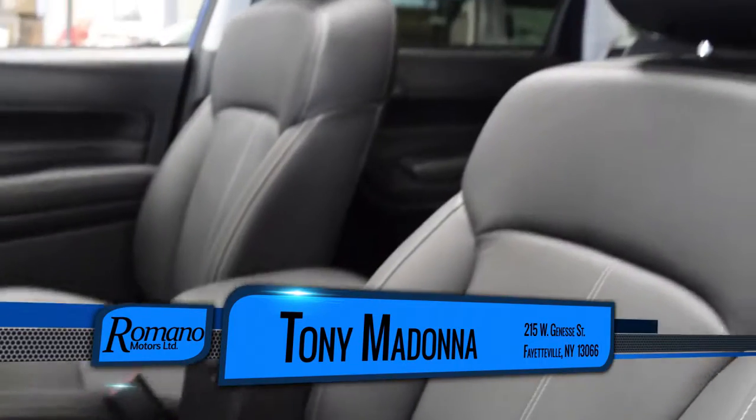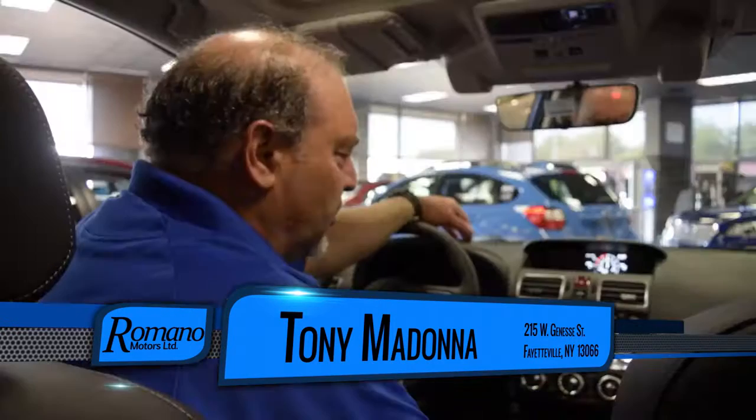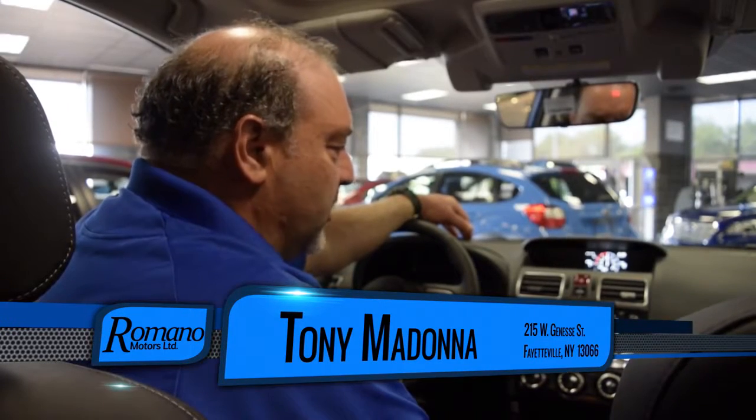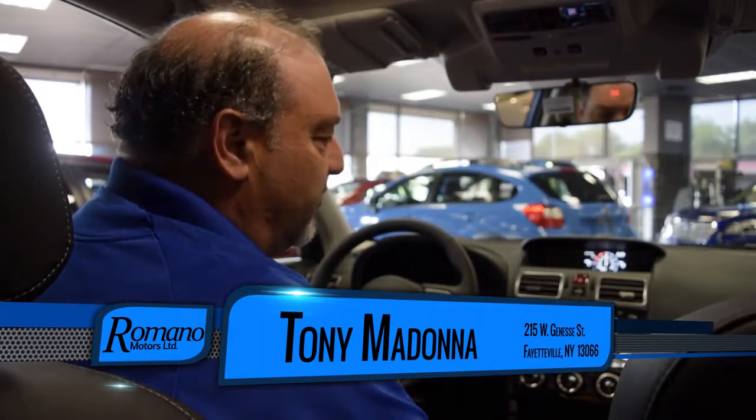This vehicle has leather-trimmed upholstery, a panoramic sunroof, a touchscreen with controls for your radio and navigation system, and voice activation for navigation, climate control, and radio controls.